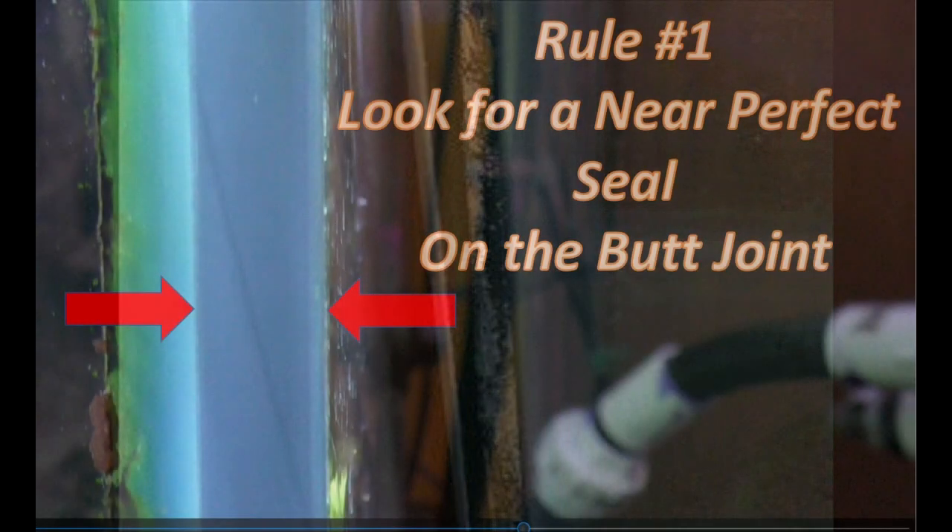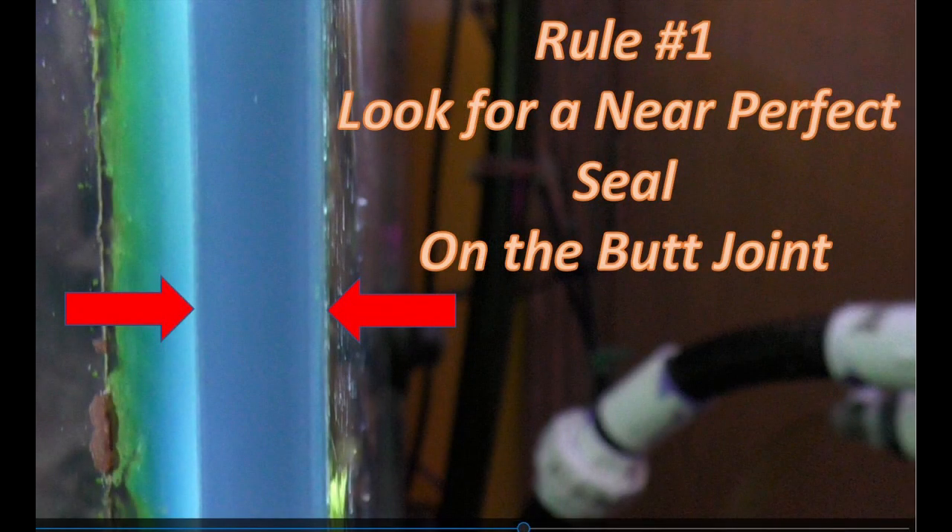Rule number one: look for a near-perfect seal on the butt joint. Inspect all four corners, bottom to top, and reject any aquarium that has any significant deterioration of that silicone within the butt seal. The secondary silicone outside the butt seal is something that can be replaced effectively if you're relatively handy and follow some important steps — that's a topic for another video.